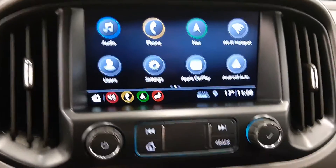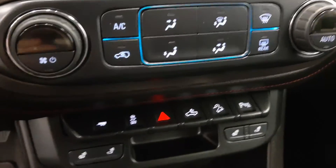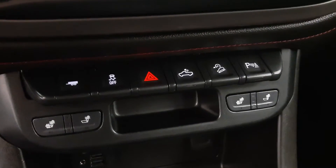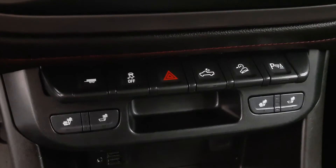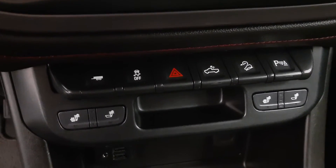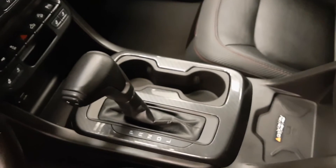Android Auto, climate control with seat heat and hill descent controls, tailgate light controls, parking assist controls, heated seats, wireless charging pad. Our interior color is black.